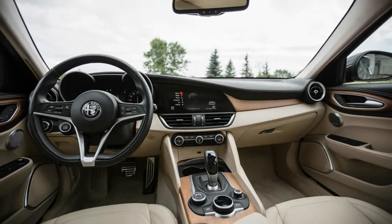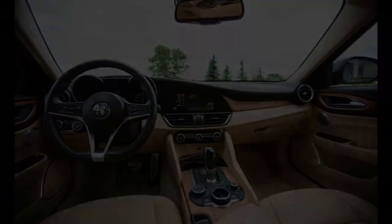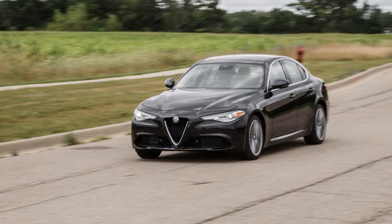The Stelvio is designed to soak up the demands of suburban life with 19 cubic feet of cargo space behind its rear seats, 57 cubic feet with the seats folded, and a seating height about 6 inches loftier than the sedan.